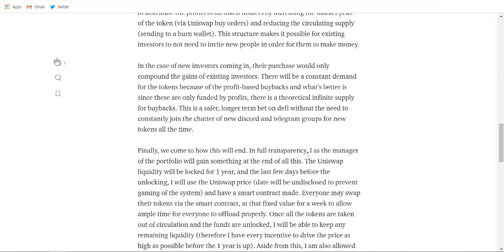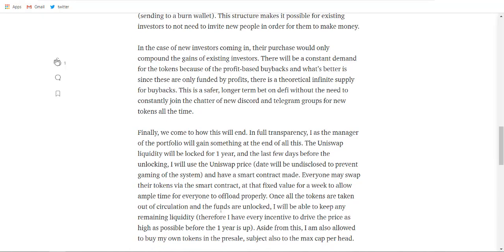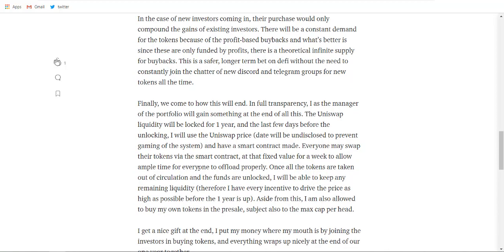In full transparency, as the manager of the portfolio, the founder will also gain something at the end. The Uniswap liquidity will be locked for one year, and in the last few days before unlocking, the Uniswap price date will be undisclosed to prevent gaming of the system. A smart contract will allow everyone to swap their tokens at a fixed value for a week, allowing ample time for everyone to offload properly.